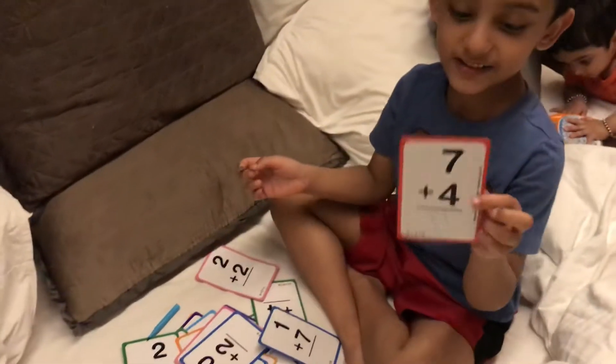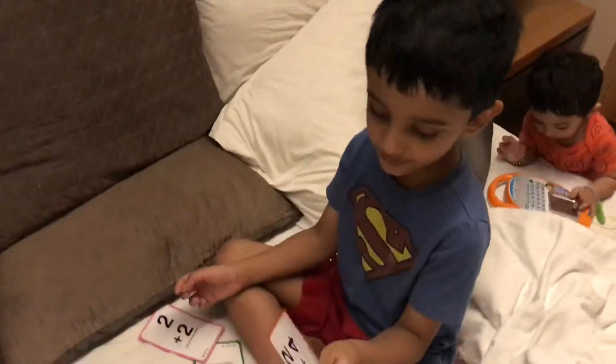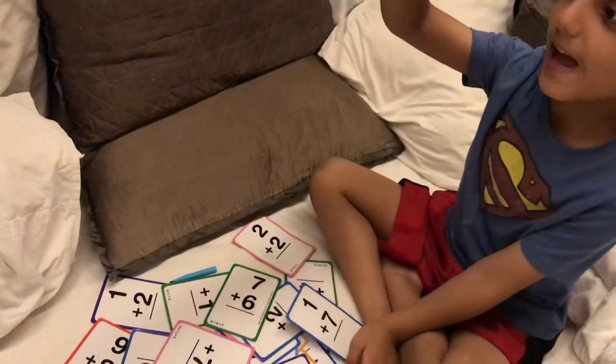We just got 11, and we get to 7 plus 4. And now we have one more, the good one. 2 plus 3.